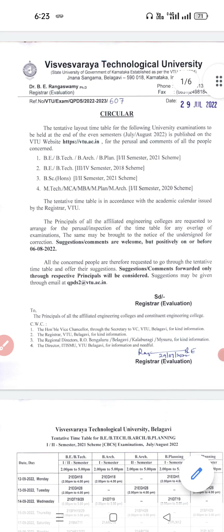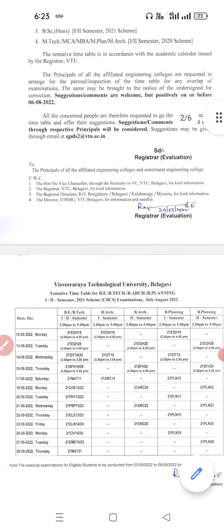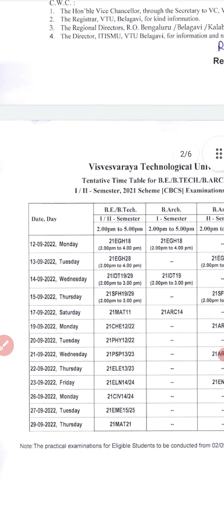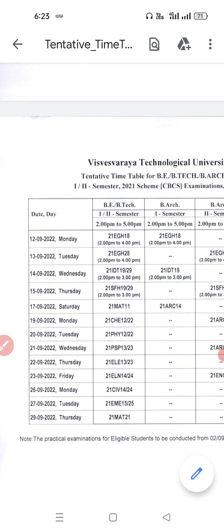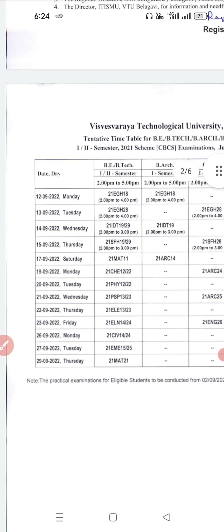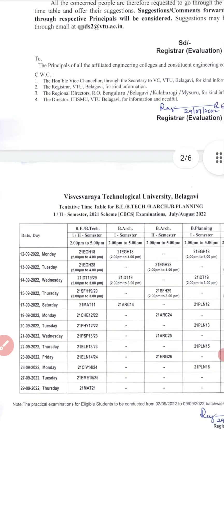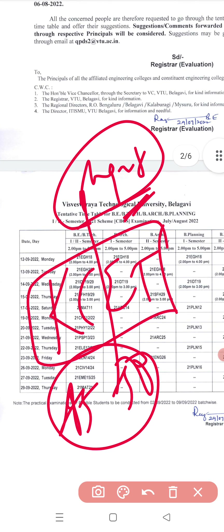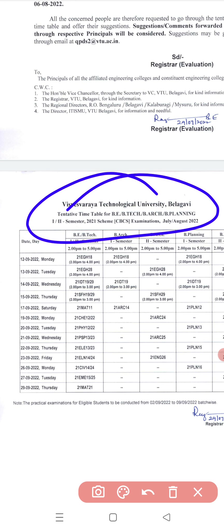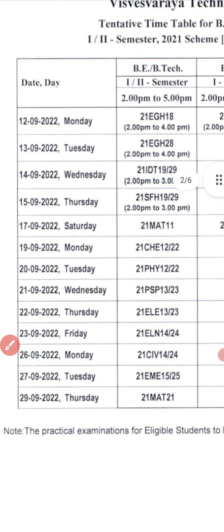For BE/BTECH first and second semester, just look here. This is a tentative timetable; if any clashes are there, each individual college can approach and raise concerns. We will concentrate only on BE/BTECH. It is the first and second semester — 2021 scheme and CVCS examination — which is going to be conducted in July/August.